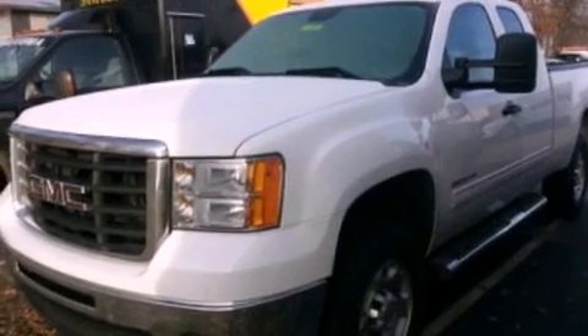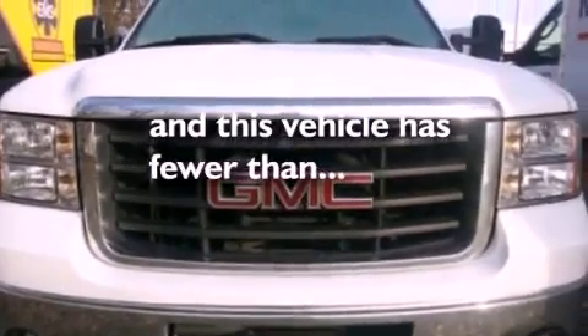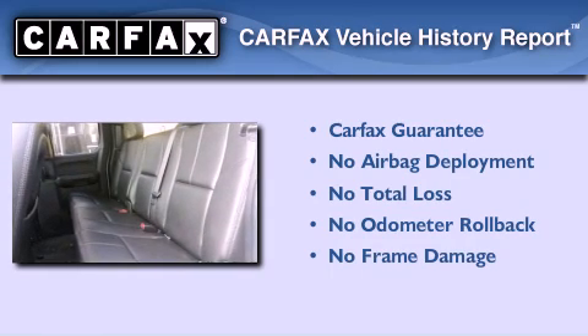Additional features include 12-volt power outlets, dusk-sensing headlights, and air conditioning. This vehicle has less than 68,000 miles, and this GMC qualifies for the Carfax Buyback Guarantee.